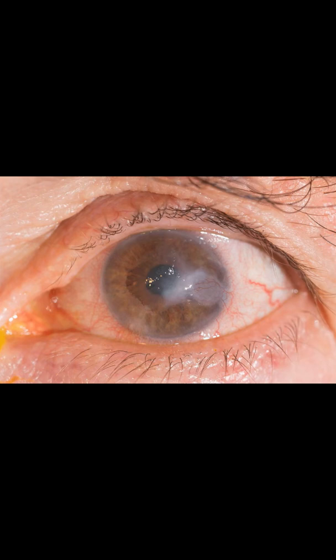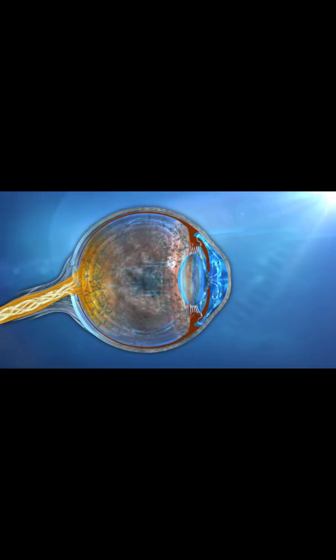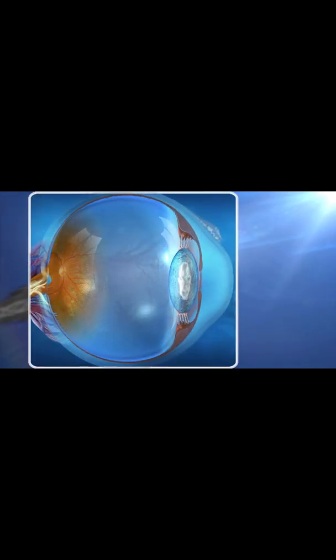What is the treatment for corneal edema? Treatment of corneal edema, or swelling of the cornea, is based on what's causing the swelling. Most commonly, the endothelial cells, responsible for pumping fluid out of the cornea, are damaged.